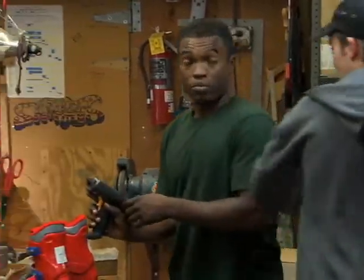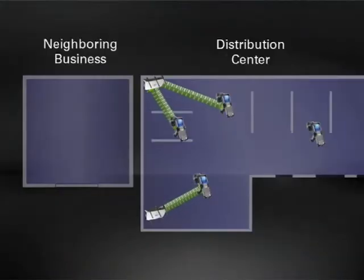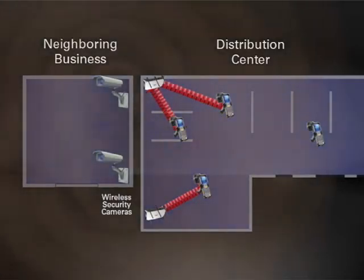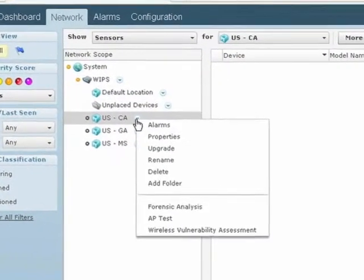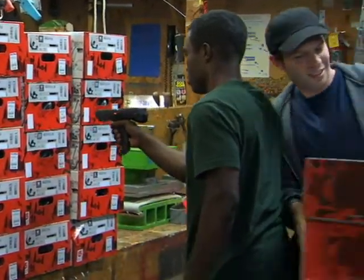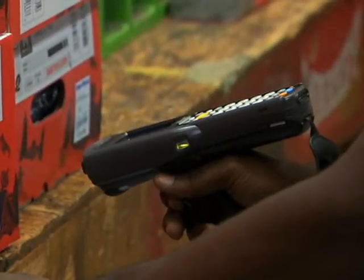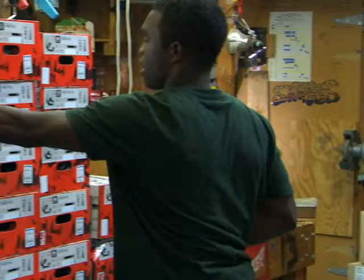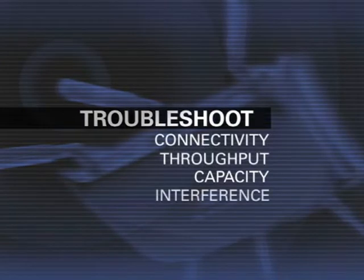Interruptions in wireless activity are also a frequent problem for organizations that rely on RF networks to support daily operations. RF interruptions are unpredictable and can be caused by just about anything, so it's important for IT staff to be able to monitor wireless coverage and interference in real time. The Motorola AirDefense Live RF Module provides the industry's only real-time assessment of wireless network performance. Administrators can take a live snapshot and troubleshoot wireless connectivity, throughput, capacity, and interference issues.